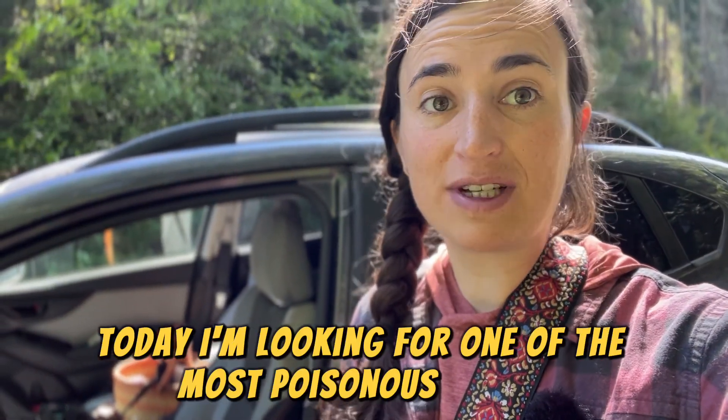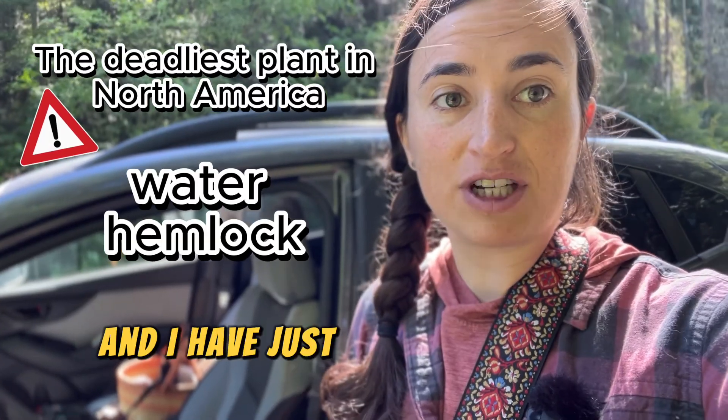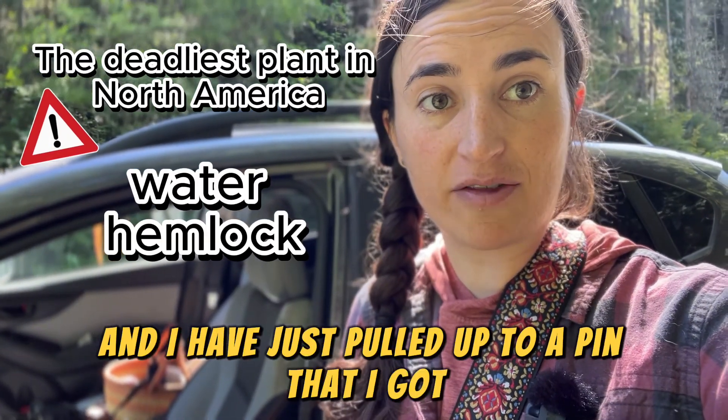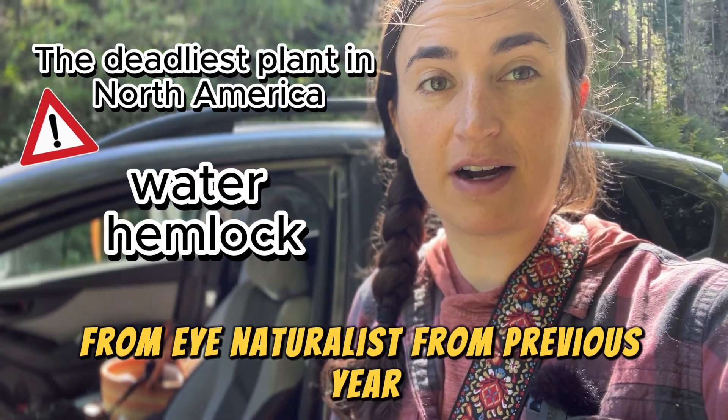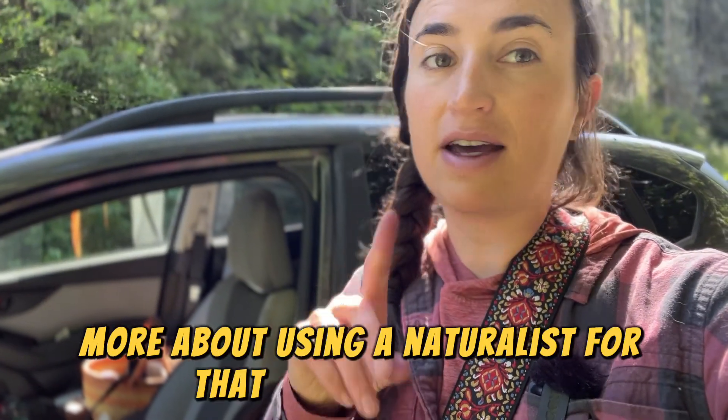Today I'm looking for one of the most poisonous plants in the United States: water hemlock. I have just pulled up to a pin that I got from iNaturalist from a previous year, hoping the plant is still here. I'll share more about using iNaturalist for that in another video.